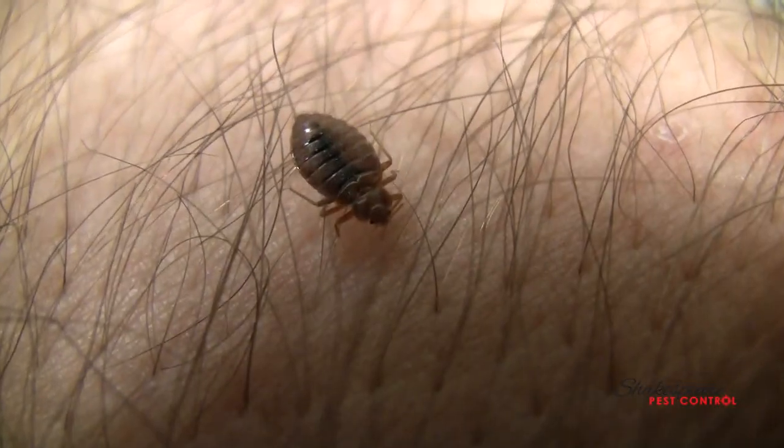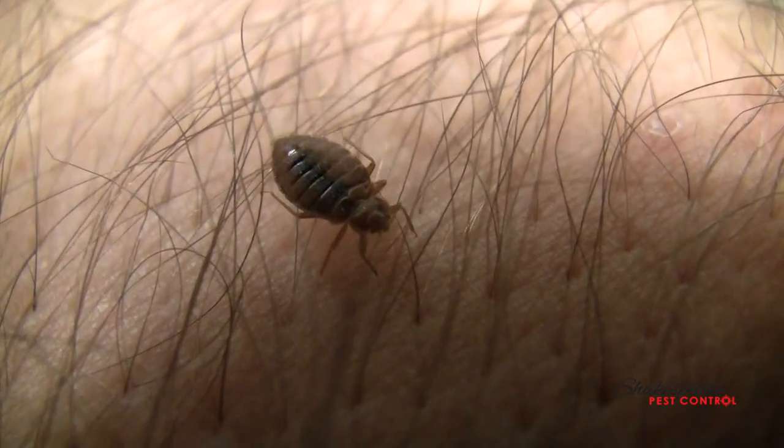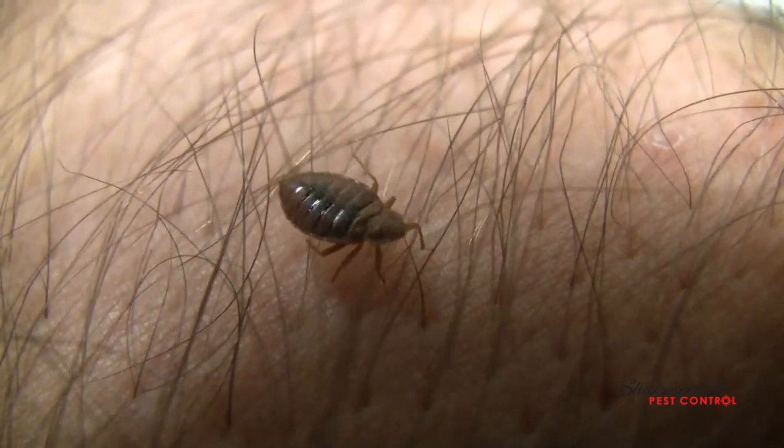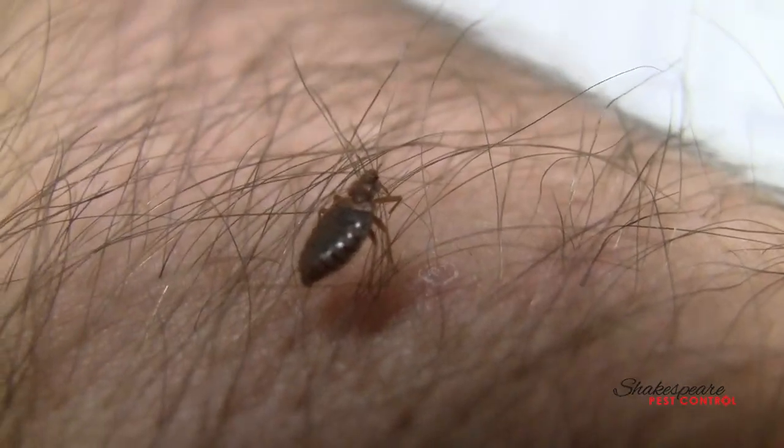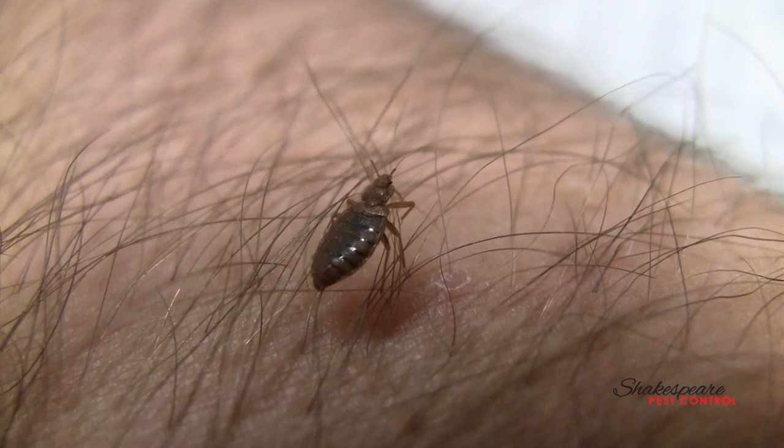If you look at him, I can barely feel him on my arm — barely even notice he's there. You want to look for blood smears in your sheets. You want to look for little bites that kind of look like mosquito bites. Pay attention to these things if you pick them up at a hotel. They hide in your mattress, the crevices of mattresses, behind picture frames, and in your clothes.